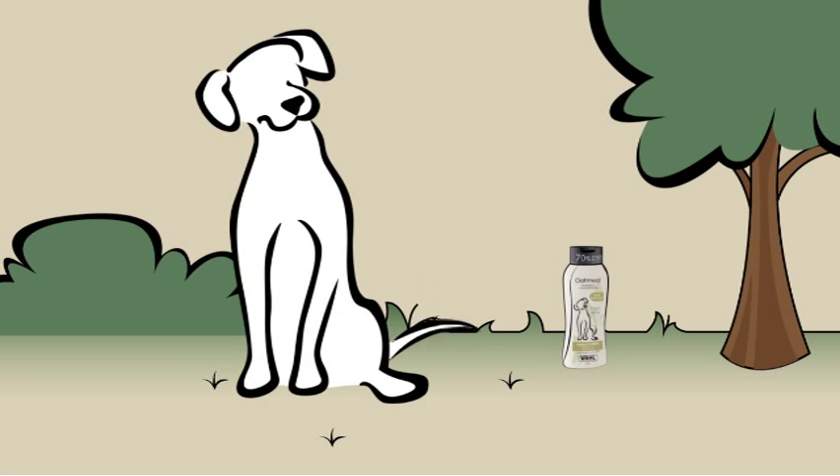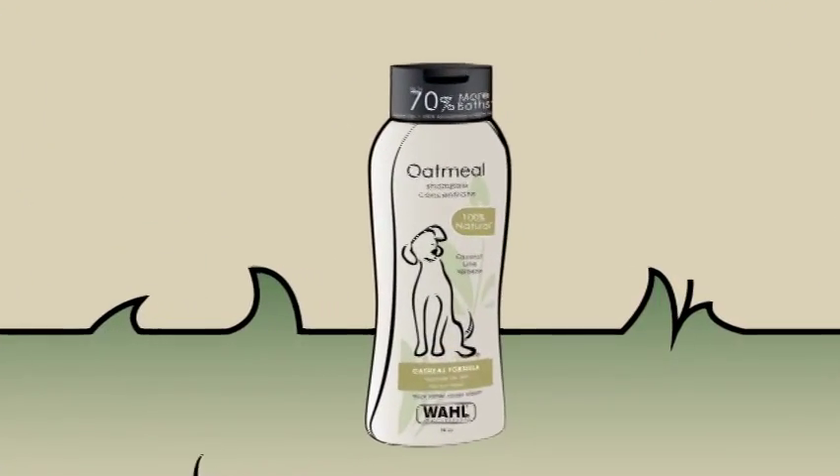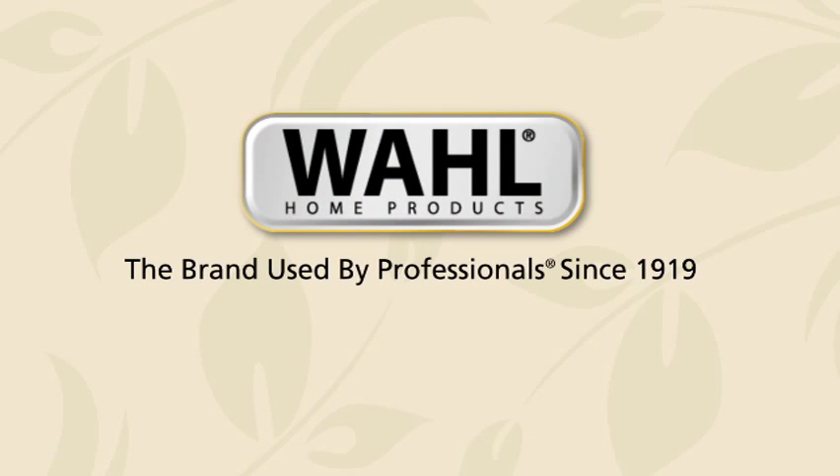Remember, healthy skin means a healthy coat. Pick up a bottle of Wahl's Oatmeal Shampoo Concentrate today. Wahl, the brand used by professionals since 1919.